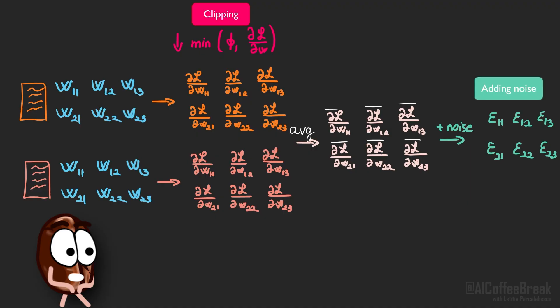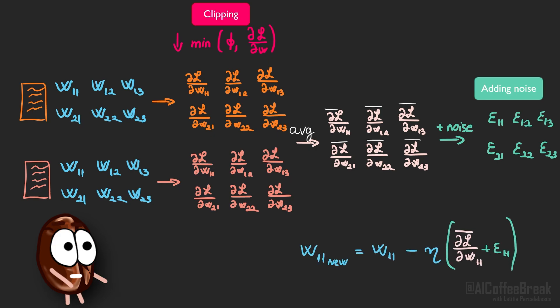Step two: add a dose of Gaussian noise onto those clipped gradients. The noise is tuned so single examples can't be detected, but repeated patterns still show up. Step three: update the weights with that noisy average, and repeat across a trillion tokens. The cost is that you need very large batches and careful optimization to make learning stable under noise.